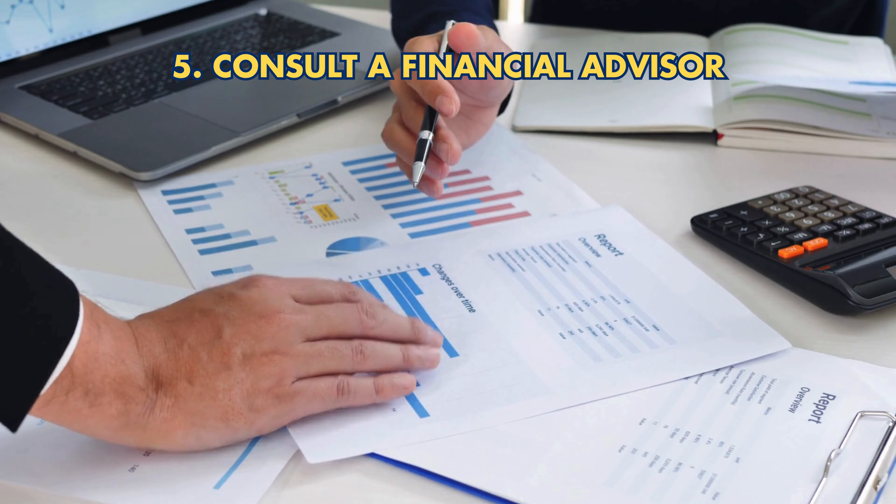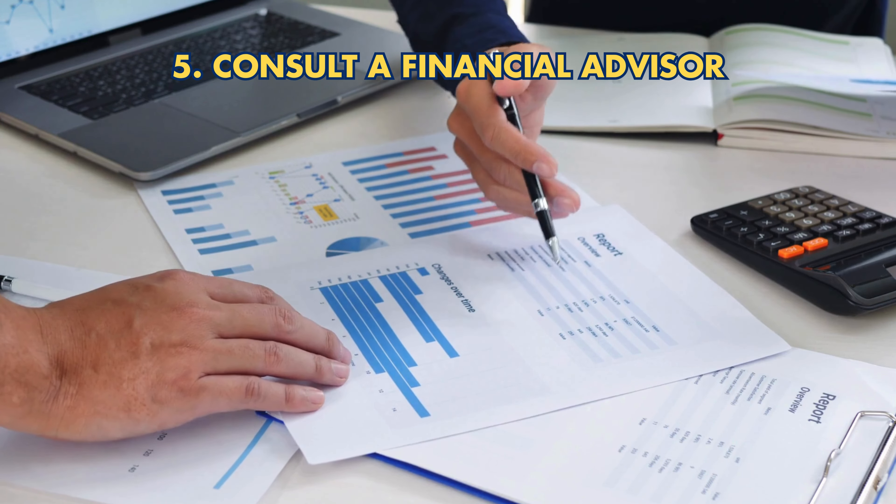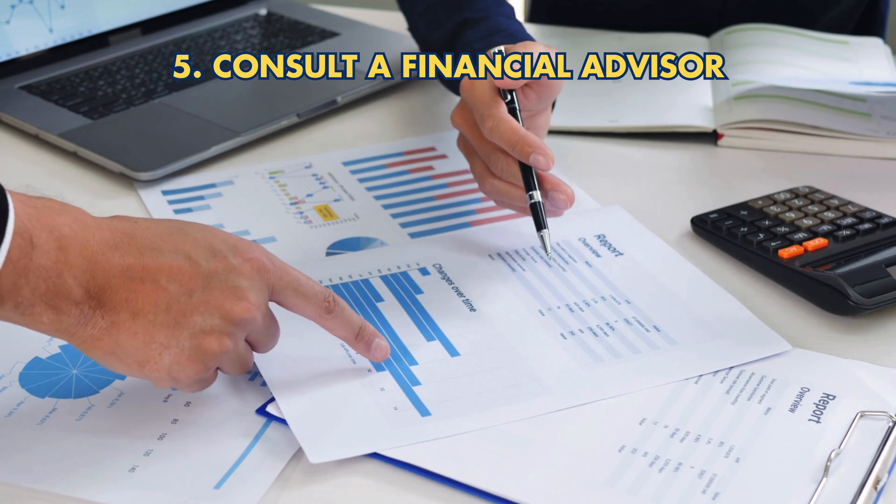Step 5: Consult a financial advisor. Seek professional advice to navigate the rollover process and understand potential tax implications.